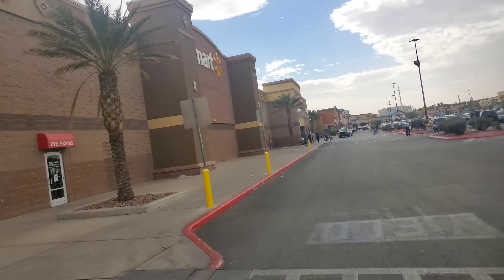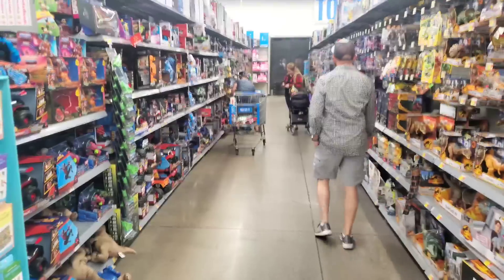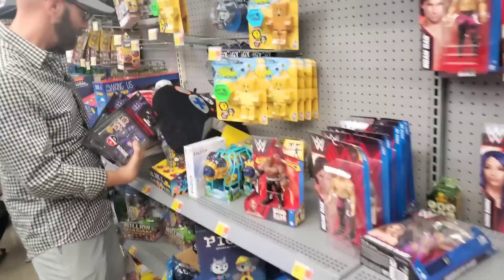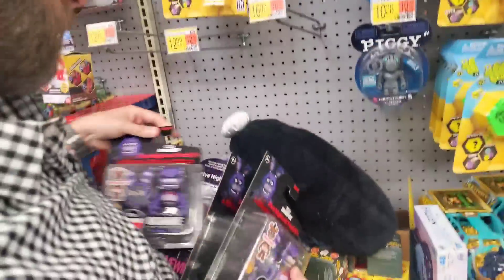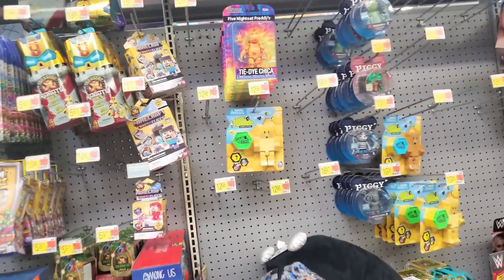It is still extremely windy outside. We're here at Walmart, looking for any of the Walmart exclusives — hopefully the Tie-Dye Springtrap plush, Tie-Dye Springtrap figure, maybe even the tiny Dreadbear Walmart exclusive plush. Inside, they have a Bonnie Snap, some Tie-Dye Chicas, a bunch of Tie-Dye Chicas, another Bonnie Snap, and a Livewire Freddy figure. Sadly, there's no plush — specifically the Tie-Dye Springtrap we were looking for — so we'll see you at the next store.